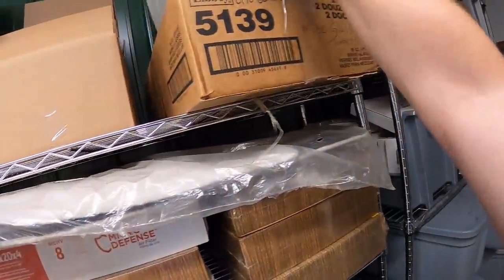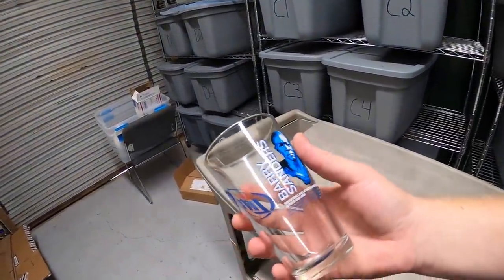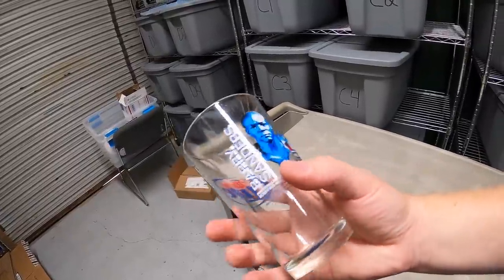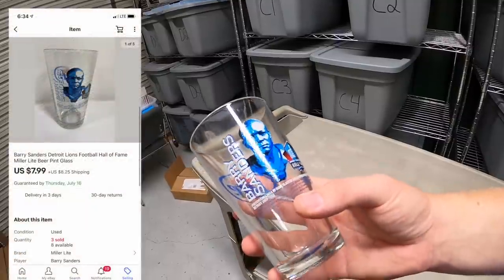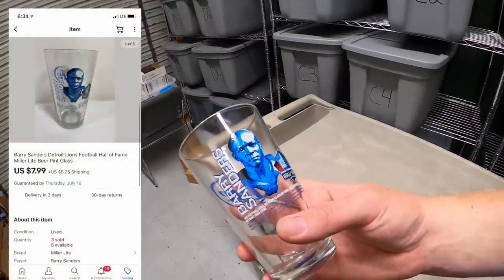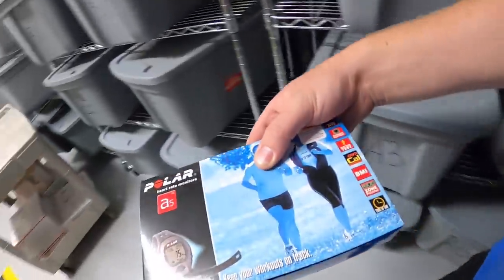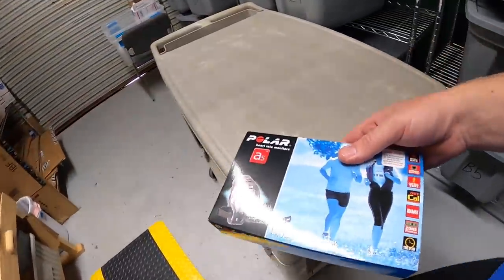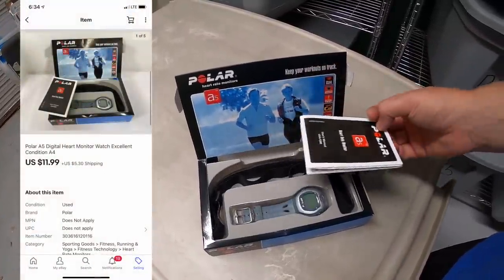Next is a Miller Lite Barry Sanders Pro Football Hall of Fame pint glass — I've got less than a dollar into this and it sold for $7.99 plus shipping. Also in A4 is a polar heart rate monitor I picked up last weekend. I paid $2 for it and it sold for $11.99 plus shipping.